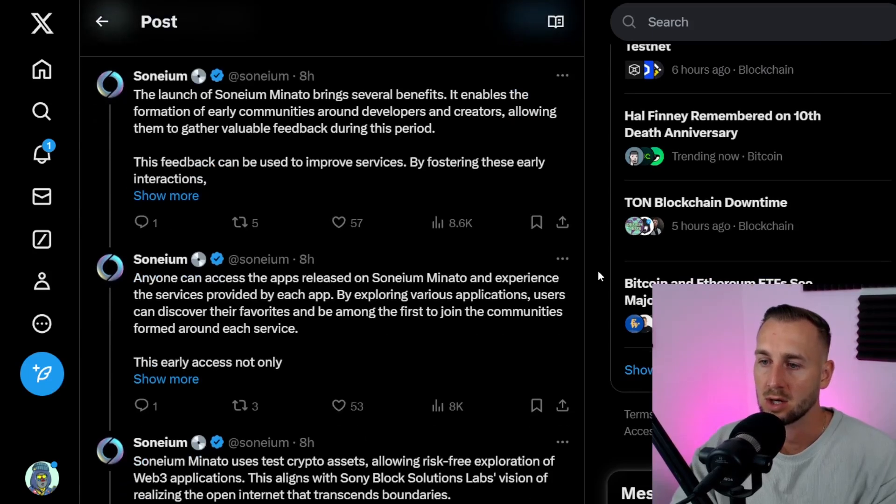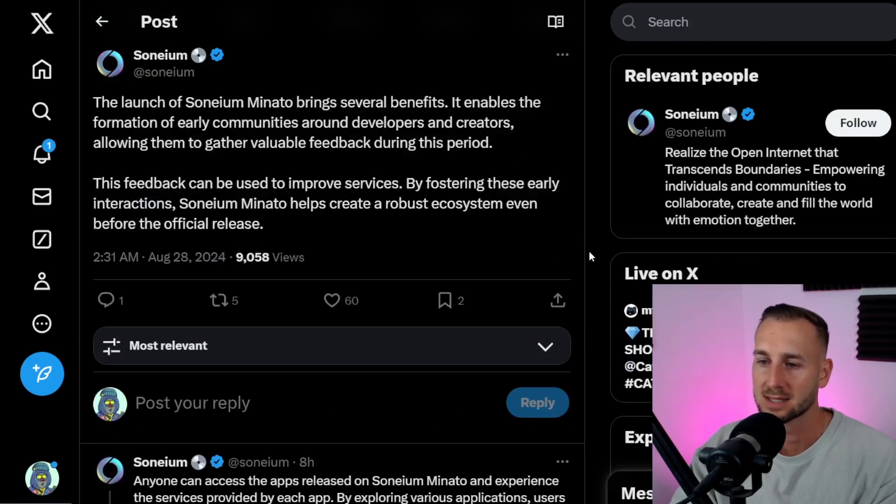What kind of things could this be? We know that one thing these guys will have bags and bags of is distribution. When you think of Sony — electronics, obviously the PlayStation as well. There's quite a big game release coming in 2025 with GTA. So this ecosystem is probably going to have a bit of an upper hand over a lot of others that don't have a direct go-to-market.